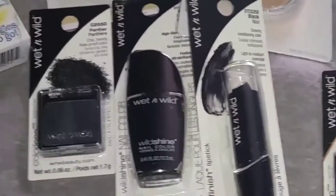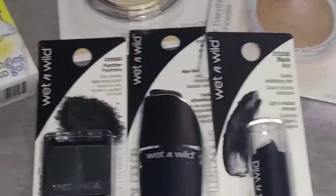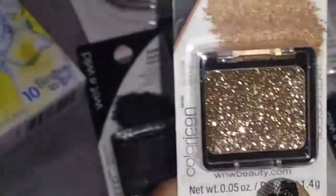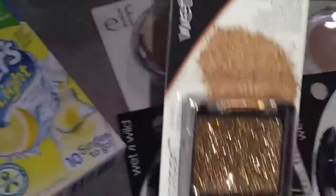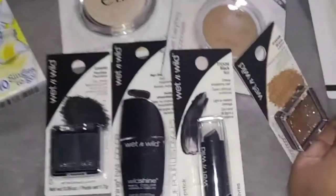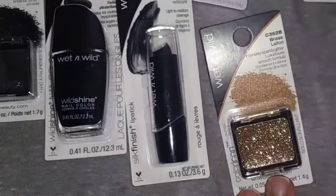You could even use this makeup for Halloween. I also picked up this glitter — it's a repeat buy and my absolute favorite. It is called Brass and it is just so pretty, guys, for $1. Look how pretty that is. Sorry about the glare.